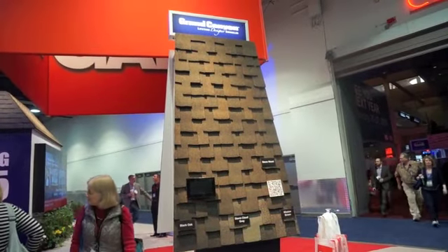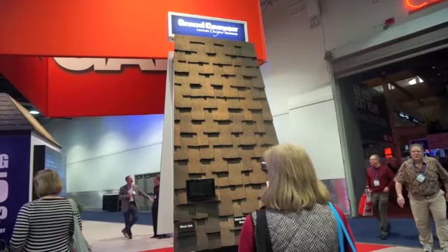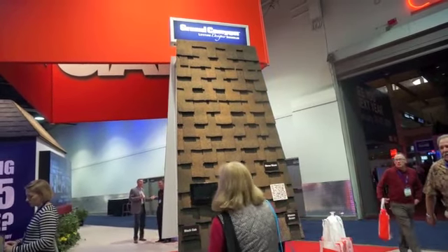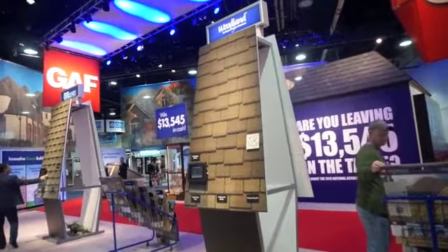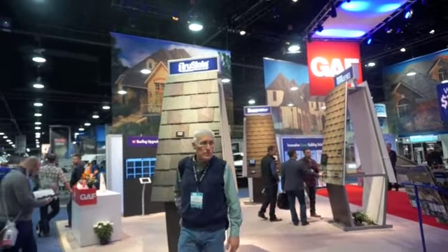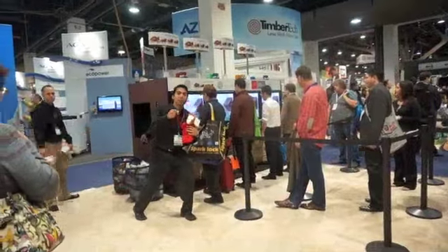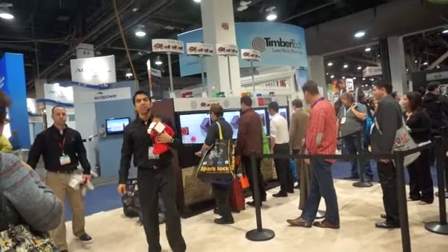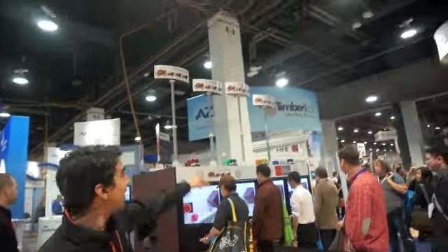This booth was telling visitors that you should have a branded roof. This is Grand Canyon Shingles. Here we have Woodland Shingles and True Slate — the affordable, genuine slate.